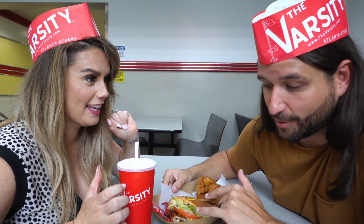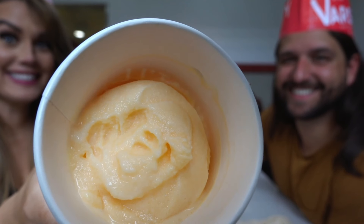We got little hats, which I'm excited that Matt's participating. We got onion rings, a chili dog, a cheeseburger with lettuce and tomato, and a frosted orange — which is a necessity if you come to the Varsity. I had a sip and it's really good. It is the largest drive-in in the world — 600 parking spots and over two acres. I love onion rings and these are good. And for those wondering what the frosted orange is, it's like an orange creamsicle slushie. It's good.